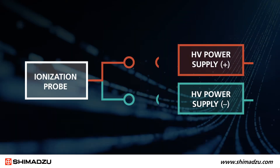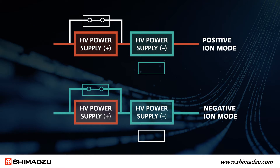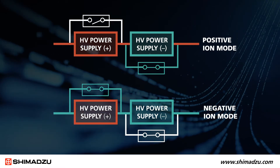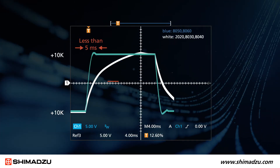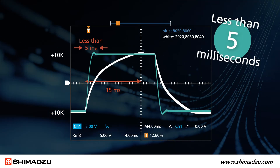Here's how we do it. Instead of using slower mechanical switches, our patented field-tested polarity switching technology features bypassing circuits in between the high-voltage power supplies. So as the polarity switches, the voltage shifts to the opposite side in an instant and stabilizes in less than five milliseconds.